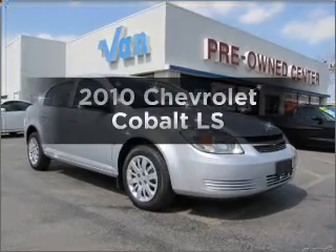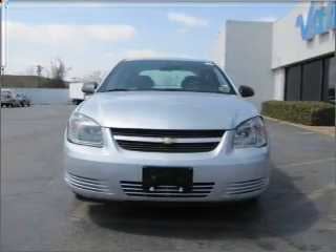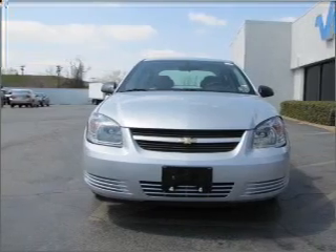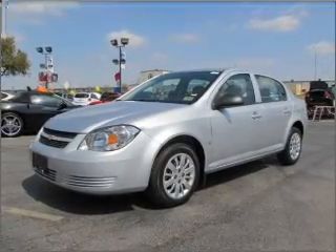Get noticed in this 2010 Chevrolet Cobalt. If you're looking for a first-rate auto, this one could be yours today. With an efficient four-cylinder engine connected to a smooth-shifting automatic transmission.